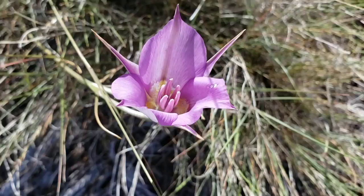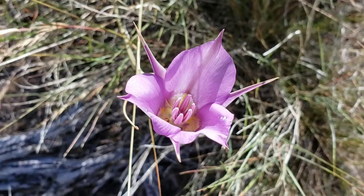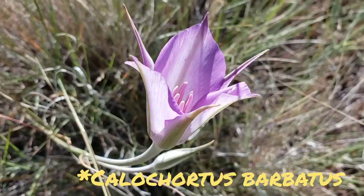Hey look, it's a Calochortus macrocarpus still going off, at about 4,800 feet elevation. Look at those sepals. If you don't give a shit about Calochortus, you're an asshole. Really look into this genus — it's all Western North American and Mexican. I've seen some in highland Oaxaca two years ago — I believe that was Barbatus. Wonderful goddamn genus in the lily family. And the sepals on macrocarpus are the best — it's probably one of my favorites.